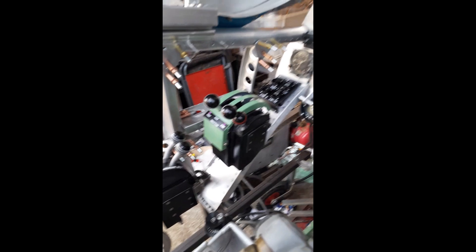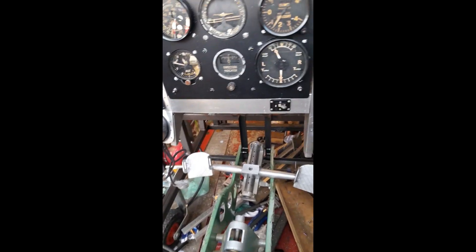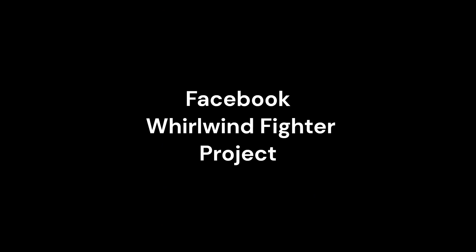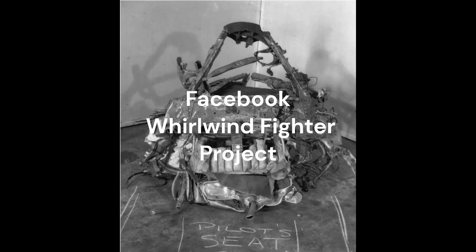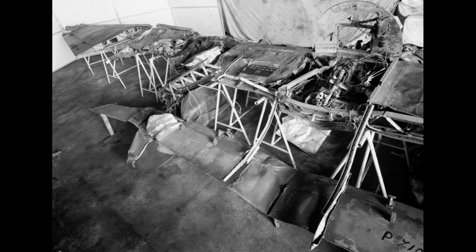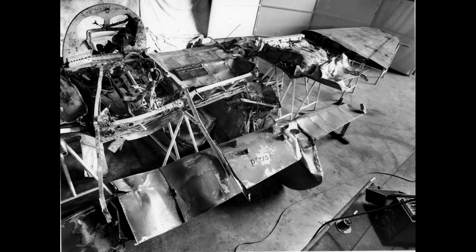The Whirlwind Fighter Project is a not-for-profit charity run by a group of dedicated volunteers. If you feel you could assist in recreating this iconic WWII fighter, please visit our Facebook and web pages. Any donations can be made through the Whirlwind Fighter Project GoFundMe page. Please also visit our active partner and future home of the Whirlwind, the Kent Battle of Britain Museum at Hawkinge.